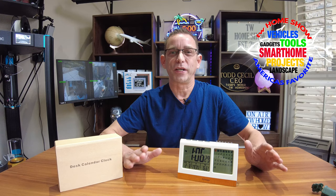Hi guys, it's Todd. Welcome back to my channel at TW Home Show. Glad you're here to join me today. Today I've got a new product — this is the desk calendar clock.